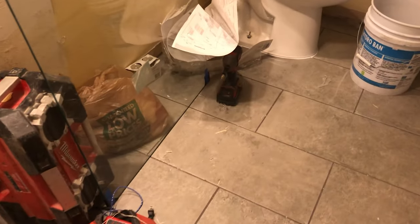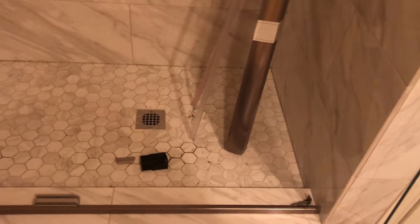Look how beautiful these are — such a big difference. Gorgeous, gorgeous, gorgeous! I am so happy. He's currently putting in the shower door.